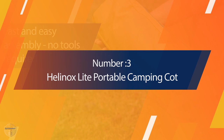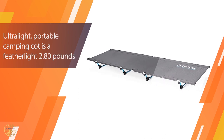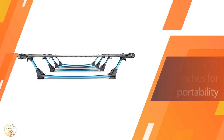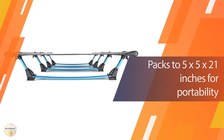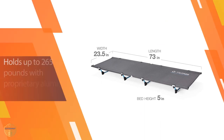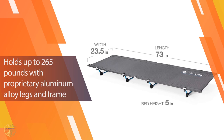Number 3. Helinox Light Portable Camping Cot. This cot is a great size for small families, single campers, or weekend getaways. The ultra-lightweight design makes for easy setup and storage. The extra-wide, flat-bottom with side supports provide superior stability and comfort.